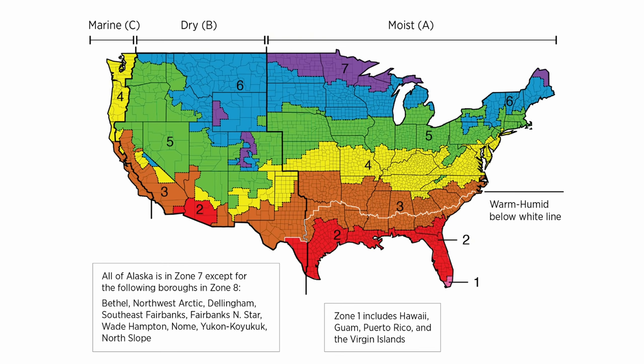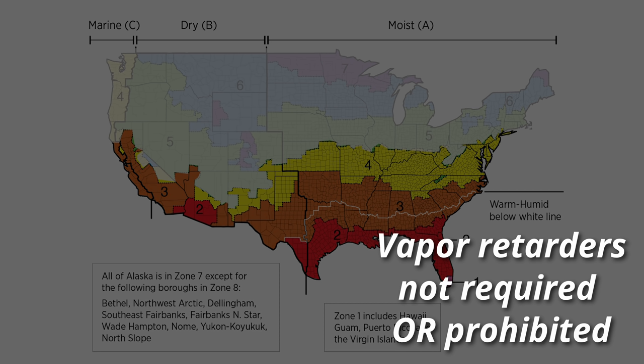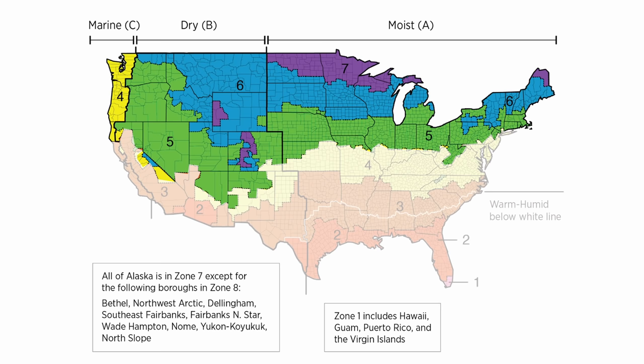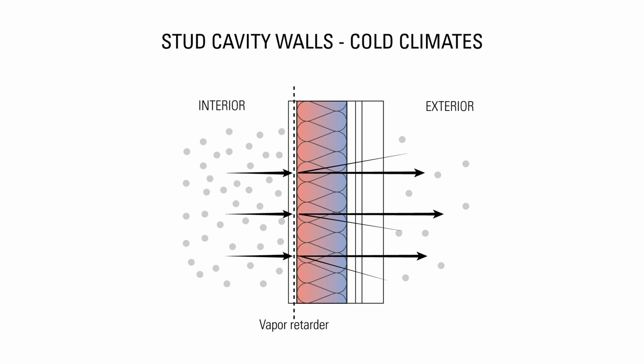The code requirements for vapor barriers and vapor retarders vary depending on the climate zone you live in. In warm climate zones 1, 2, 3, and 4, the International Residential Code does not require or prohibit the use of vapor retarders. You can use one on the exterior side to slow the movement of vapor. In cold climate zones 5, 6, 7, and marine 4, code requires either a Class 1 or 2 vapor retarder on the interior side to limit the movement of vapor through the wall assembly.